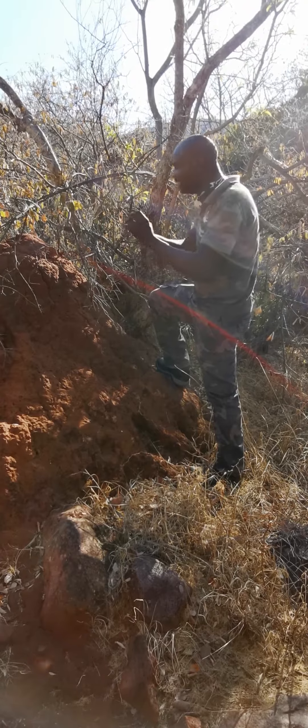A termite mound — if you go down and check what's happening, you will find that the male and the female, which are those ones you normally see following each other after heavy rains, will come out wingless. Those two go and find a nice hole, hide in there, and that is the beginning of every termite mound.